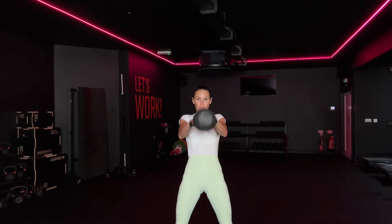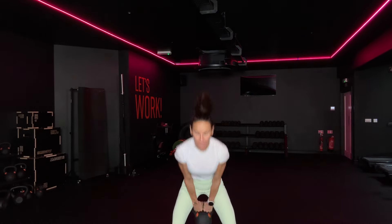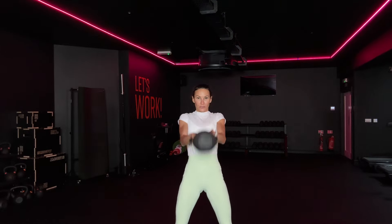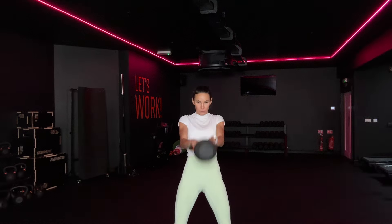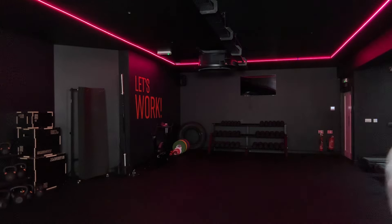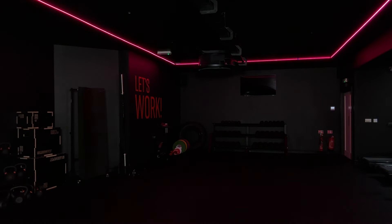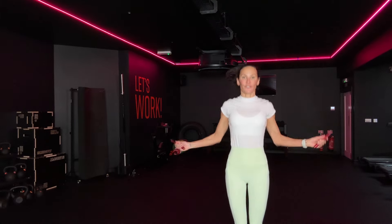Come on. 30 seconds. Adds in. 10. Four, three, two, last one. Swing for you, skipping for me. Let's go. Skipping for me, swing for you. Let's go.